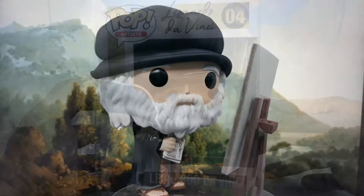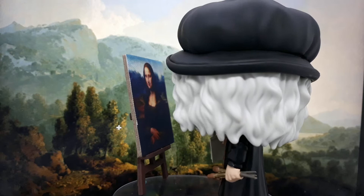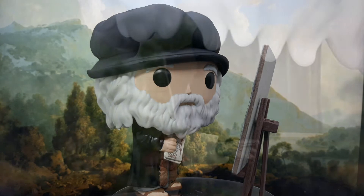Artist number four is Leonardo da Vinci. Like van Gogh, there is no insert of his artwork in the box. Leonardo da Vinci is famous for his Mona Lisa painting and the Last Supper. Funko gave him his manuscripts and a couple of paintbrushes.